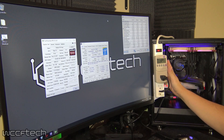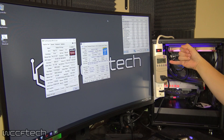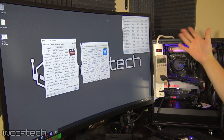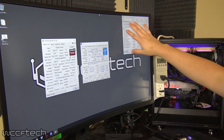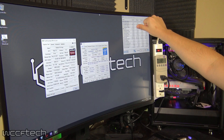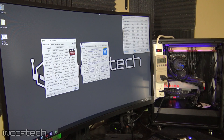We've got the kilowatt meter set up here. It's showing idle wattage right now ranging from 120 to 130 watts. HWinfo64 shows GPU core power at 1.3 watts and memory power at 0.08 watts.